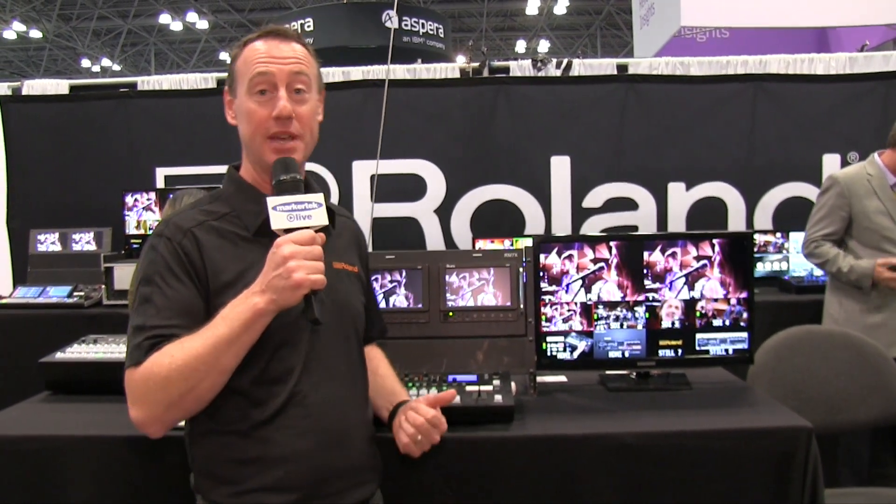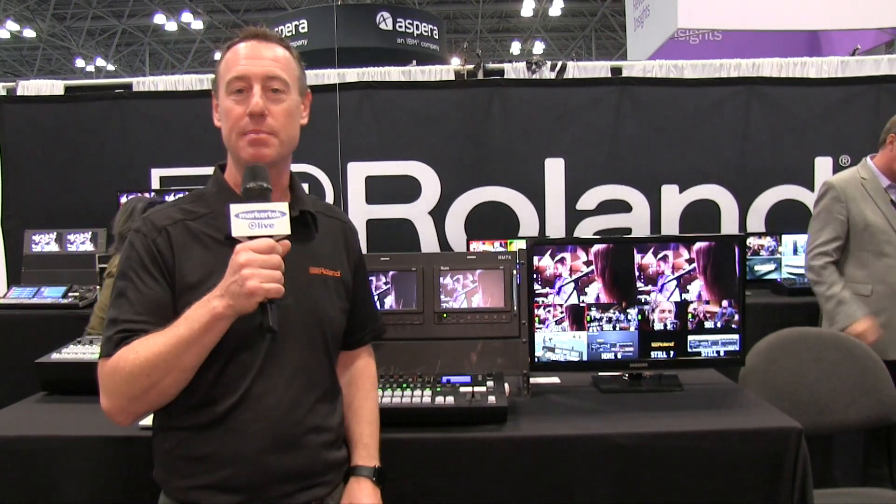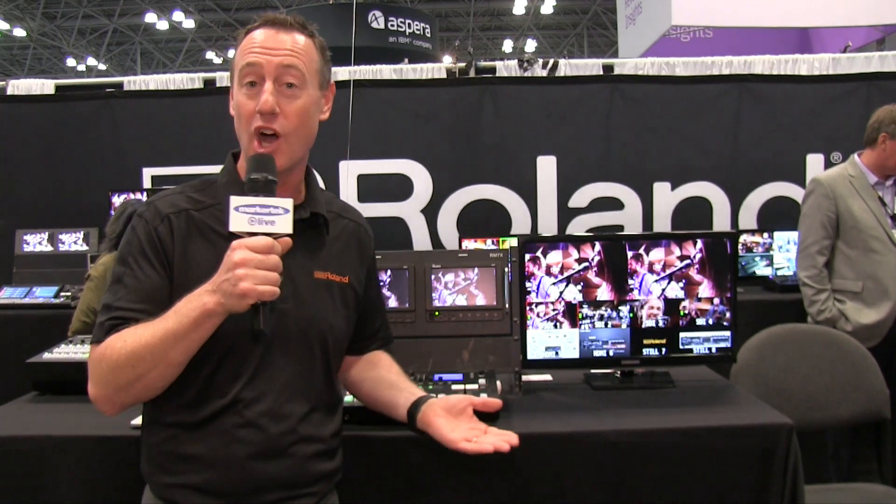Some of the key features: on the SDI, the four SDI inputs, they have deinterlacing so you can mix I and P resolutions. And on the two HDMI inputs, we have full scaling capability so it can scale all the way from 480 all the way up to 1080p.